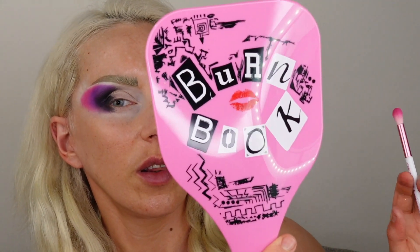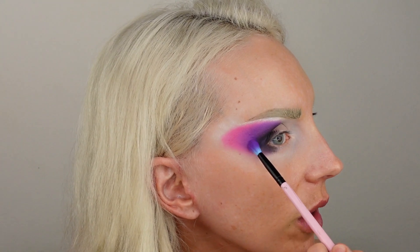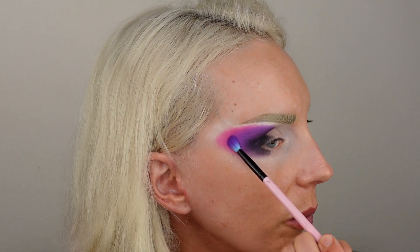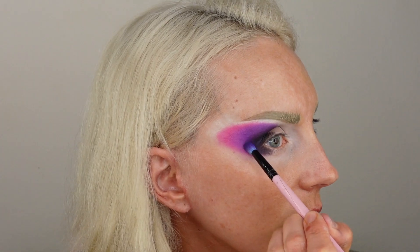It looks just like the book in the movie. And I love that it says 'you're like really pretty.' I can go on with this forever. I need to shush and keep doing the look. Now we're just going to apply the purples and pinks. I'm still excited — I still love the packaging and everything. But so far the palette has given me a hard time.